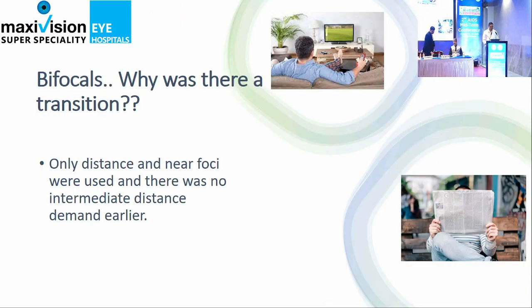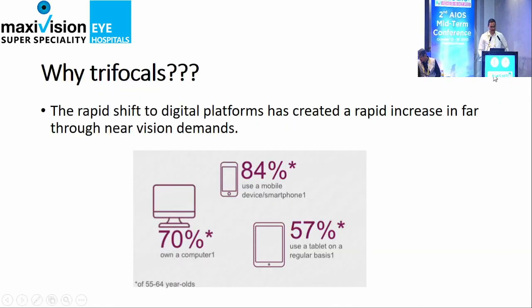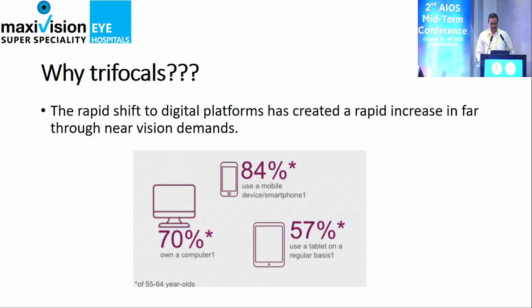Why Trifocals? Because now the need for use on computers, mobiles, and tablets has increased. So there is a rapid shift — earlier we were doing bifocals, but now there is a need for Trifocals. The intermediate vision has become more important in everybody's life.